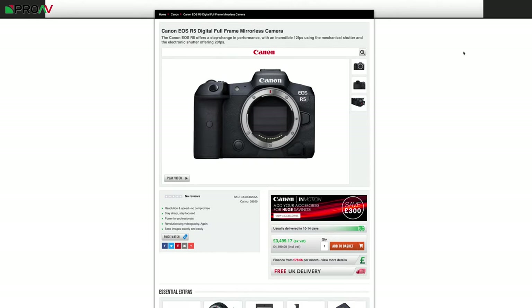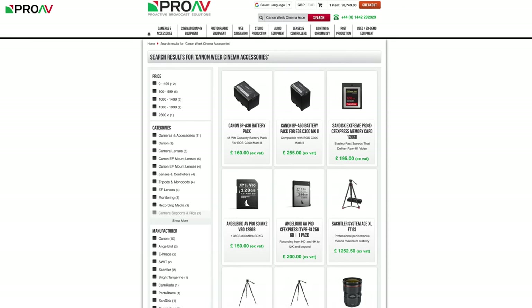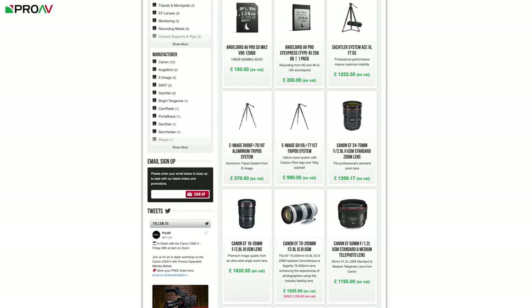This discount comes when you add accessories to the basket alongside one of those Canon products. On the page for each Canon product, there's a link to a tailored list of relevant accessories. Add any of these to your basket and you'll see the discount applied on checkout.